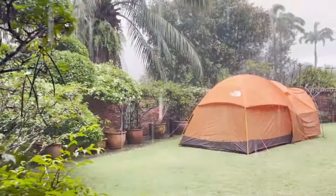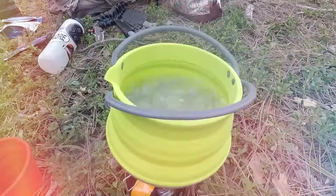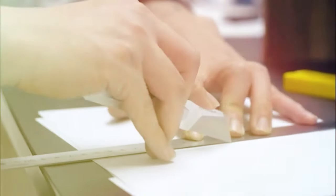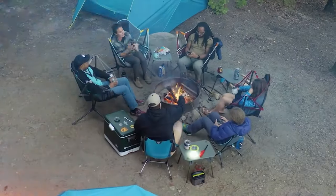Modernize your adventures with 2024's camping must-haves. Unleash the power of portable showers, whip up culinary delights with compact kitchens, and stay connected to nature without sacrificing comfort. These innovative gadgets redefine convenience, transforming your wilderness escape into an unforgettable experience. So pack light, pack smart, and embrace the great outdoors in style.